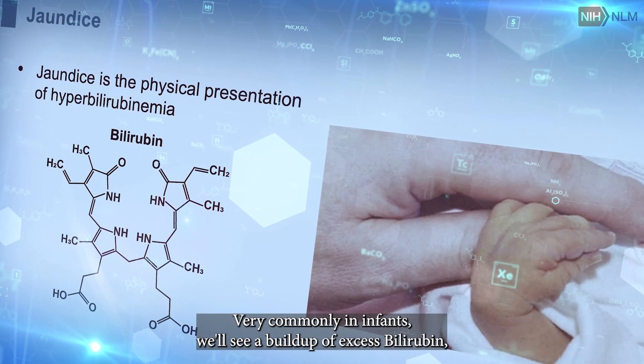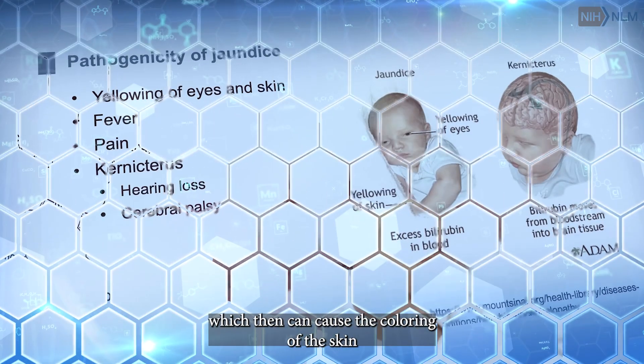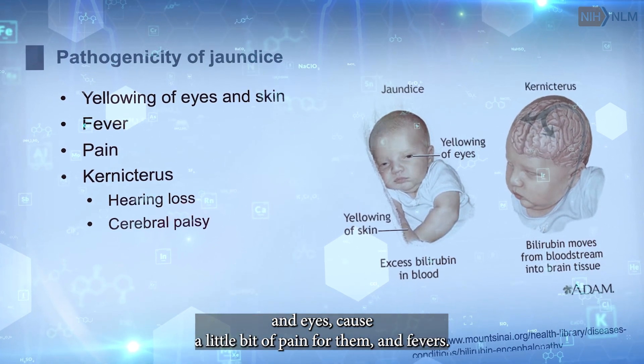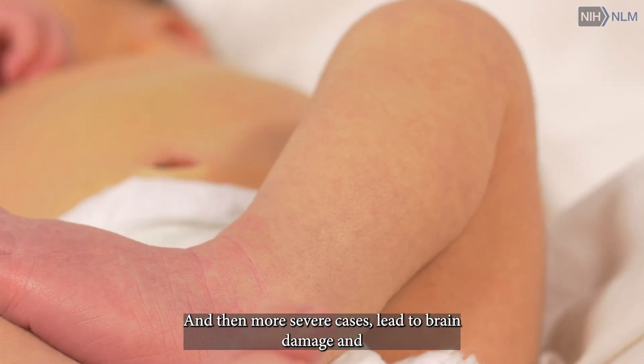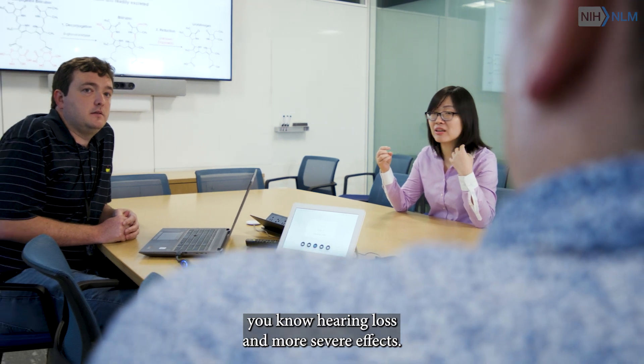Very commonly in infants we'll see a buildup of excess bilirubin, which can cause the coloring of the skin and eyes, cause a little bit of pain for them and fevers, and in more severe cases lead to brain damage, hearing loss, and more severe effects.